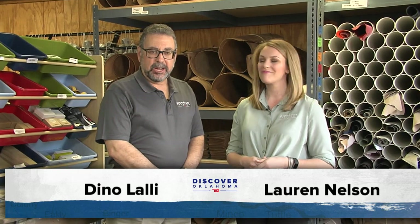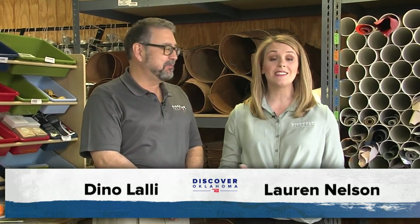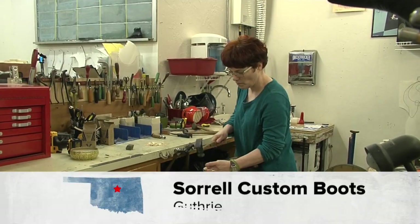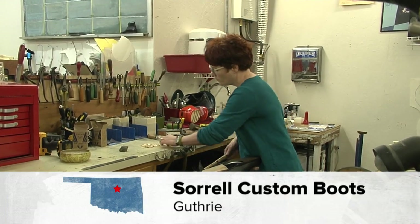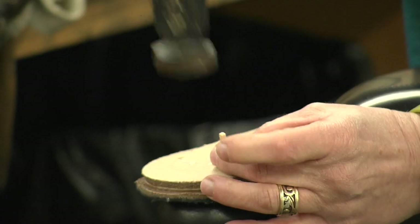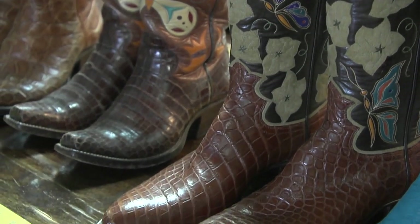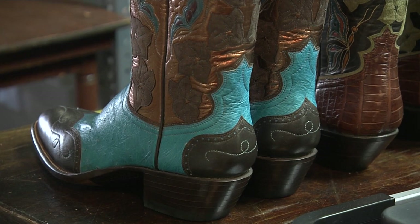Hi and welcome to Discover Oklahoma. I'm Lauren Nelson and I'm Dean Olale. Today we're coming to you from Sorrell Custom Boots in Guthrie. This is a custom boot shop — there are few like it in Oklahoma and even the Southwest. One-of-a-kind, custom fit boots are made right here in Guthrie by bootmaker Lisa Sorrell. From simple, traditional cowboy boots to something flashy and artistic, Lisa can make any idea a reality. We'll show you some of her work throughout the show.